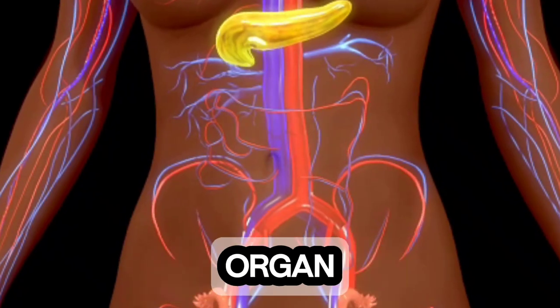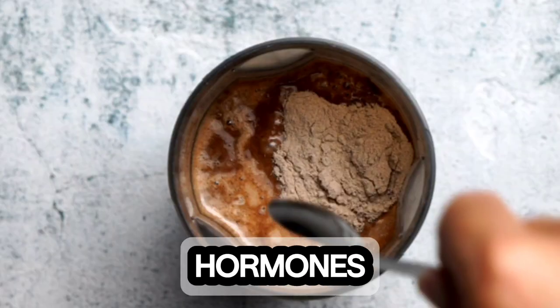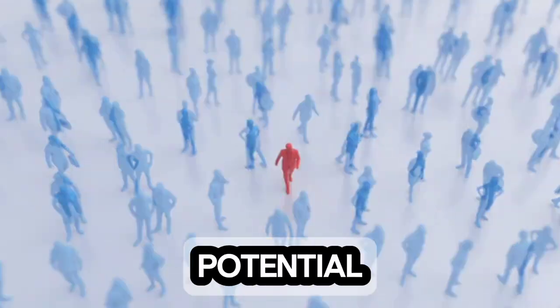The liver is a powerhouse organ responsible for filtering toxins from the blood, producing essential proteins, and regulating hormones. Understanding the connection between our feet and liver health is crucial for early detection and prevention of potential issues.